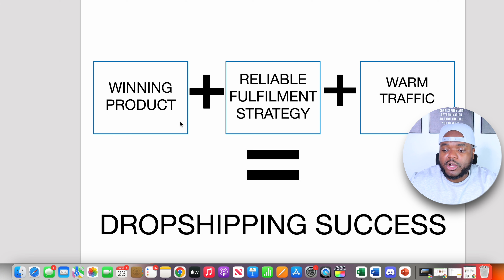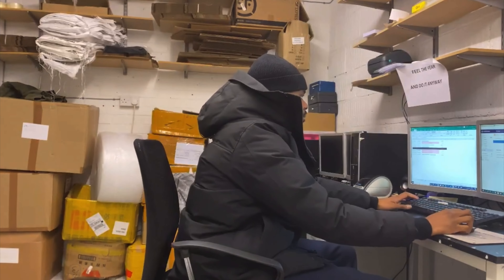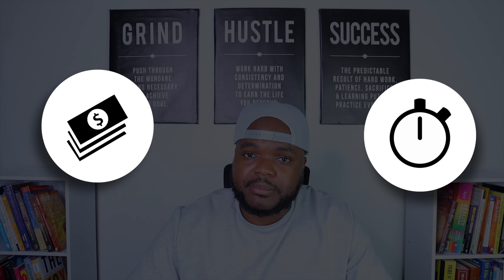Jumping straight into the first part of this dropshipping formula: understanding what a winning product is and how to find one. Most of you might think you already know, but a lot of people have it wrong. When I first started my e-commerce business, I thought I understood what a winning product was, and because of that I spent maybe six months to a year selling the completely wrong product, losing a lot of money and wasting a lot of time. There are certain characteristics that go into the best type of product to sell when starting a dropshipping business.